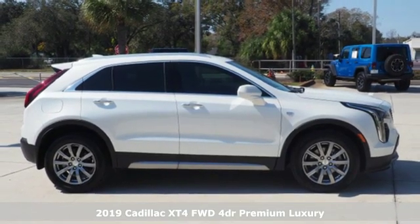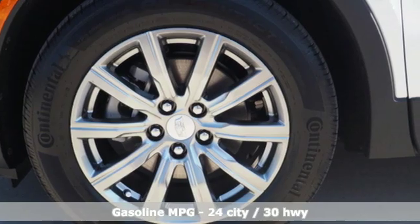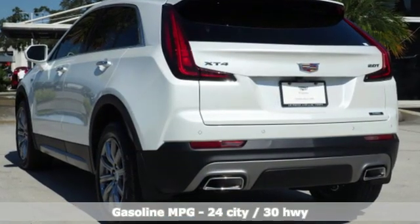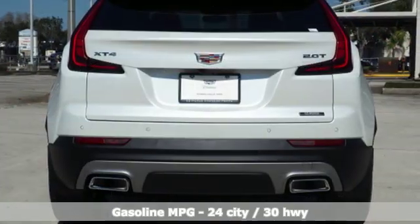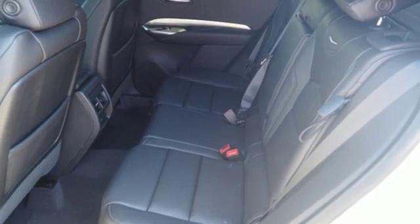It comes with all the amenities you need: automatic transmission, gas pressurized shocks, smart device navigation, power tilt-down heated mirrors, dual zone climate control, configurable instrument gauges, streaming audio, and doors and push-button start proximity key.